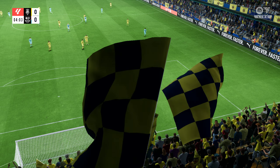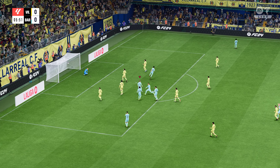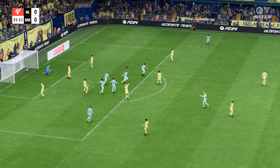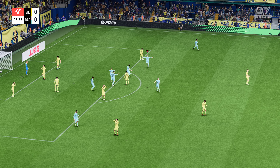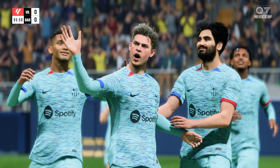Welcome to a stadium that used to be known as El Madrigal. These days, the Estadio de la Cerámica — a nod to the ceramics industry locally. I'm Derek Ray, and with me here in the commentary box is Stuart Robson. What we have coming up for you is action from La Liga EA Sports. It's Villarreal versus Barcelona.